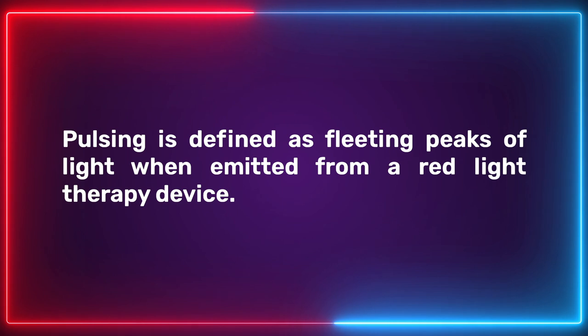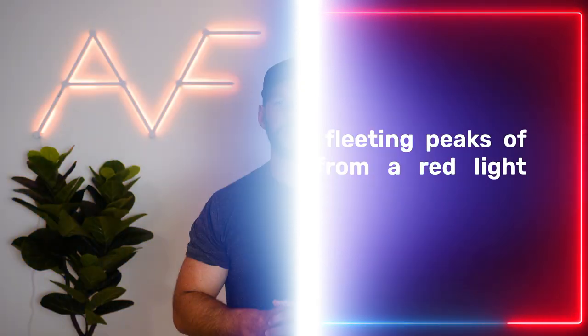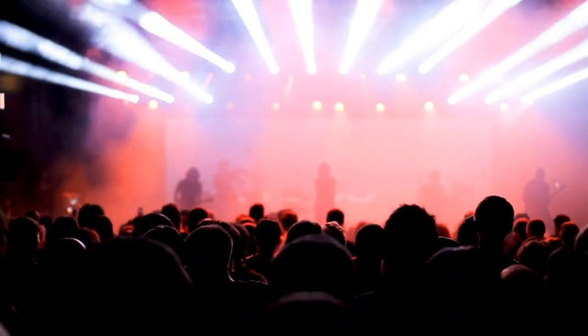Is pulsing in red light therapy products beneficial or something we should avoid? Pulsing is defined as fleeting peaks of light emitted from a red light therapy device. At different intervals of time there is either light emitted or light not. Continuous exposure, on the other hand, simply has light shining at all times. Think of that strobing effect you see in nightclubs — that is simply pulsing.